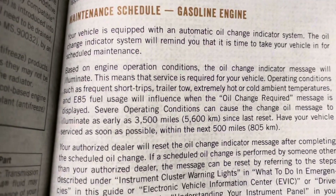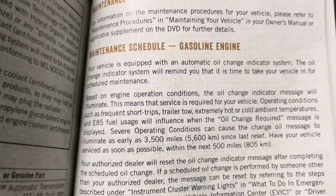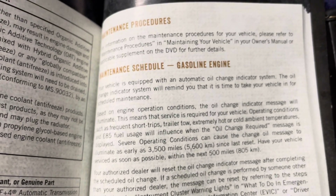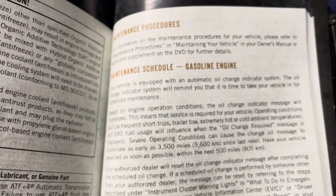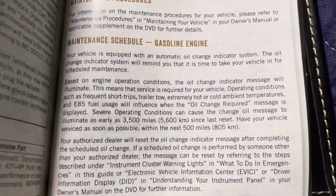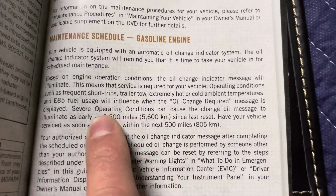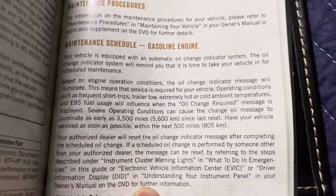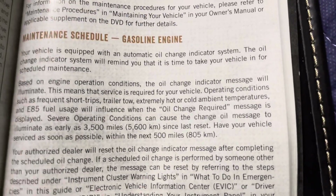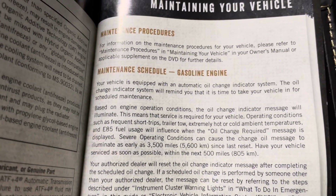'Severe operating conditions can cause the change oil message to illuminate as early as 3,500 miles.' So people would be correct in changing their oil at 3,000 miles - you wouldn't be hurting anything. But you'd probably be wasting your money if you don't use the truck severely. According to the manual, you guys need to research the oil - a lot of you are changing your oil when it isn't even close to being broken down yet.